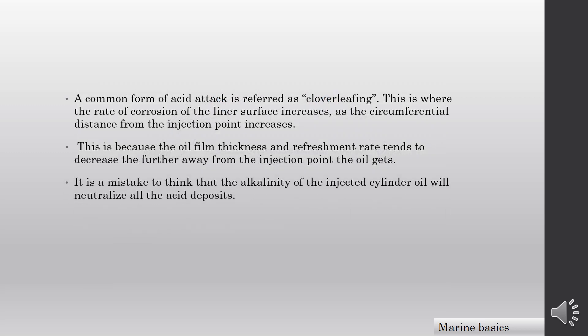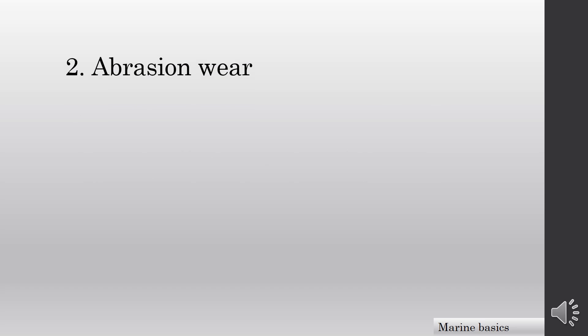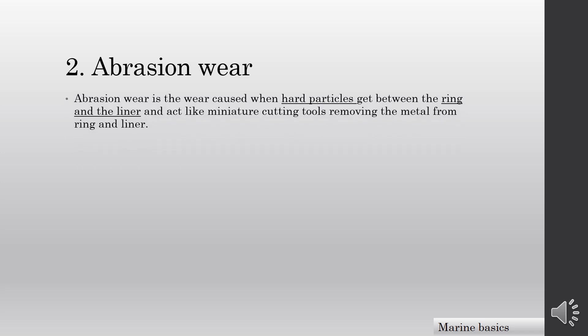It is a mistake to think that the alkalinity of the injected cylinder oil will neutralize all the acid deposits. Now we will look at abrasion wear of the cylinder liner. Abrasion wear is the wear caused when hard particles get between the ring and the liner and act like miniature cutting tools, removing material from the ring and liner.